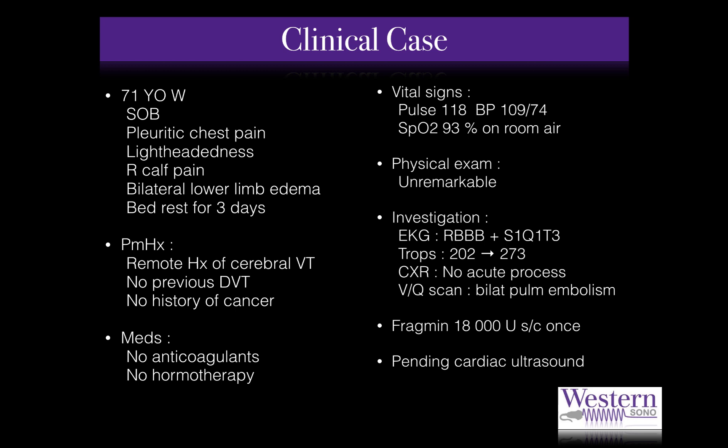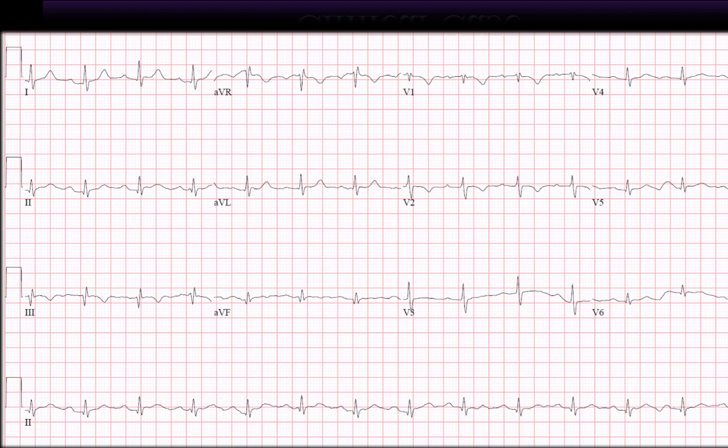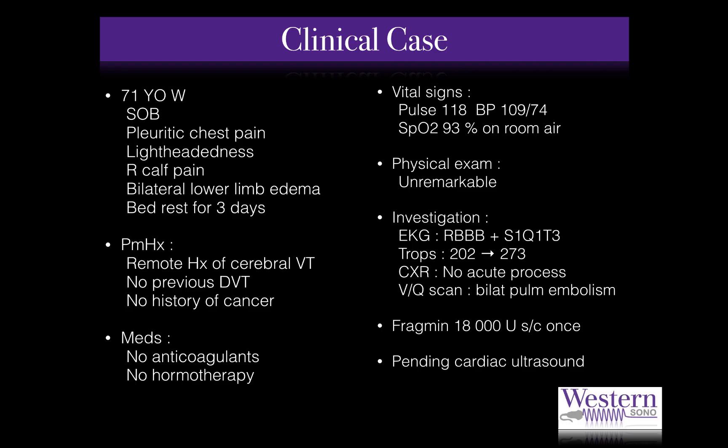Her past medical history is relevant for a remote history of cerebral venous thrombosis and previous coronary artery disease. She denied the use of anticoagulants or hormone therapy. Besides her abnormal vital signs, no relevant findings were found on physical exam. The EKG showed an incomplete right bundle branch block as well as an S1-Q3-T3 pattern. Her troponins were mildly increased but remained stable. The chest x-ray was normal. A VQ scan was ordered and found positive for bilateral pulmonary embolism. The patient received 18,000 units of heparin subcutaneously and was admitted to the medical ward.